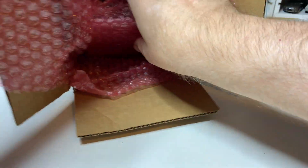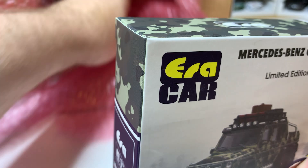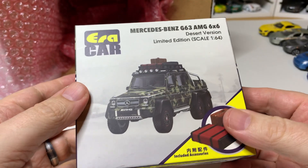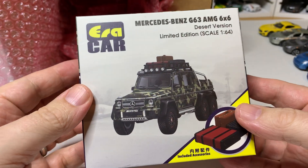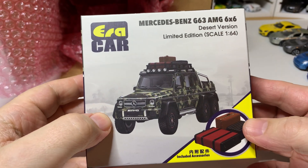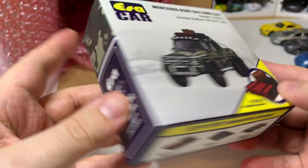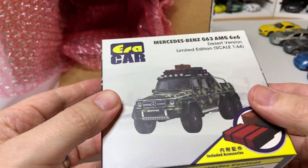Let's see what we have at the bottom here. Okay, this one is from Ericar. David told me he was going to send me this as well for the Ericar video I'm working on. It's the G63 AMG 6x6. I'm not going to open this right now — I'm going to save it for that other video.